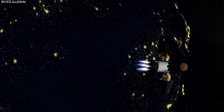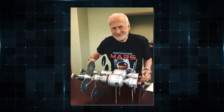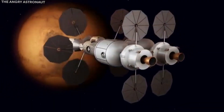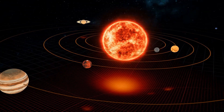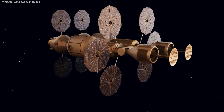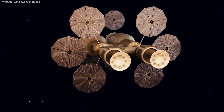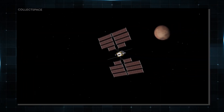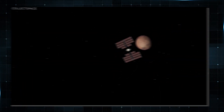Enough about semantics though — let's talk business. An Aldrin Cycler is a spacecraft specifically designed to utilize the power of gravity to traverse. The idea behind this is that by selecting the gravity of one of the two planets that the Cycler moves between, the spacecraft will be able to be attracted to it and move towards it without the use of any fuel.